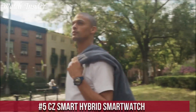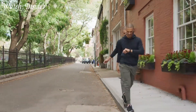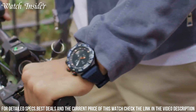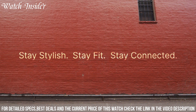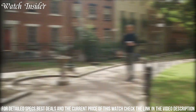Number 5: CZ Smart Hybrid Smartwatch — a stylish and versatile timepiece that combines the look of a traditional watch with the functionality of a modern smartwatch. With its sleek and minimalist design, it features a vibrant AMOLED touchscreen display that provides access to a wide range of smart features, including fitness tracking, smartphone notifications, and voice commands via Google Assistant.